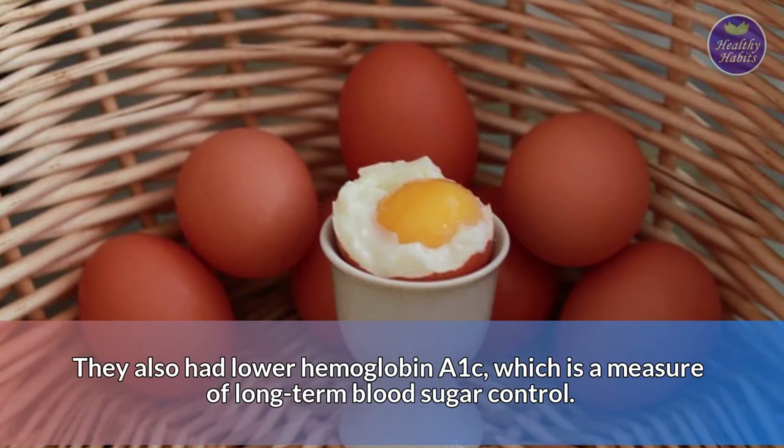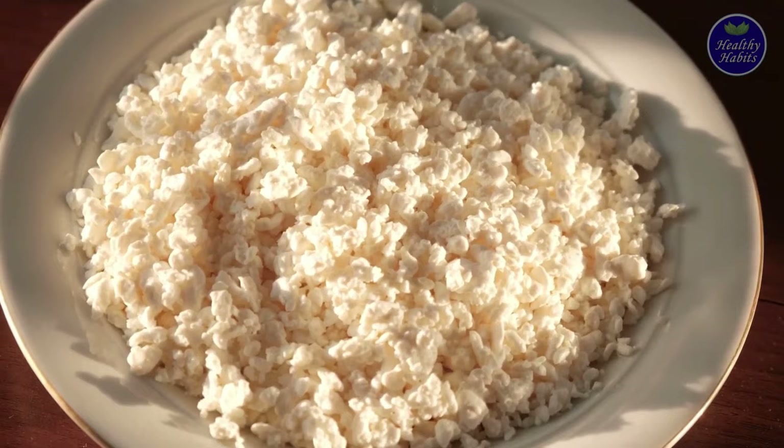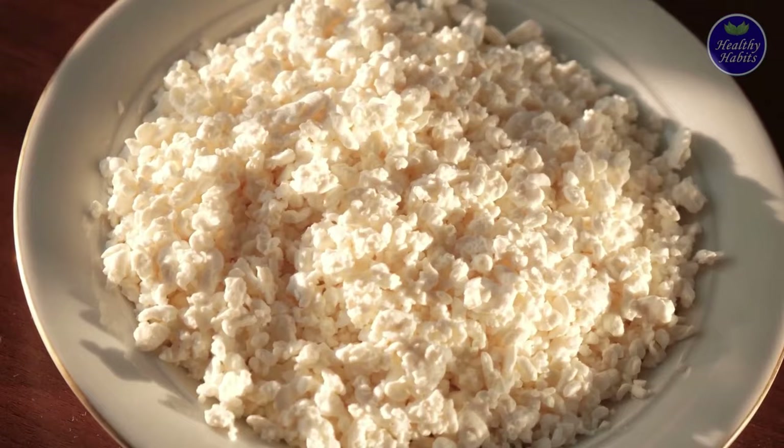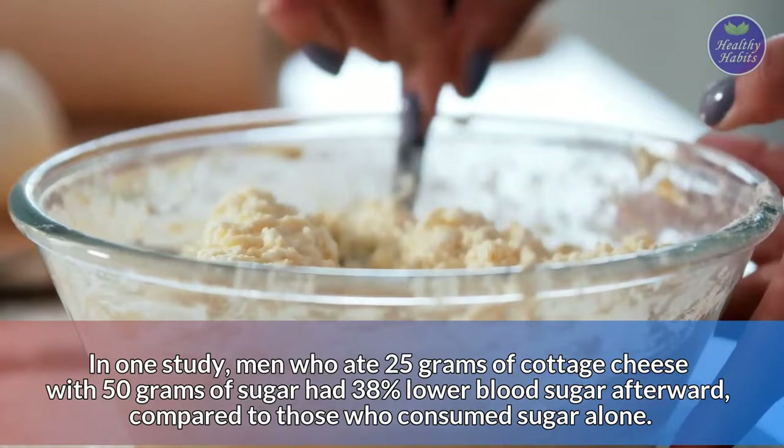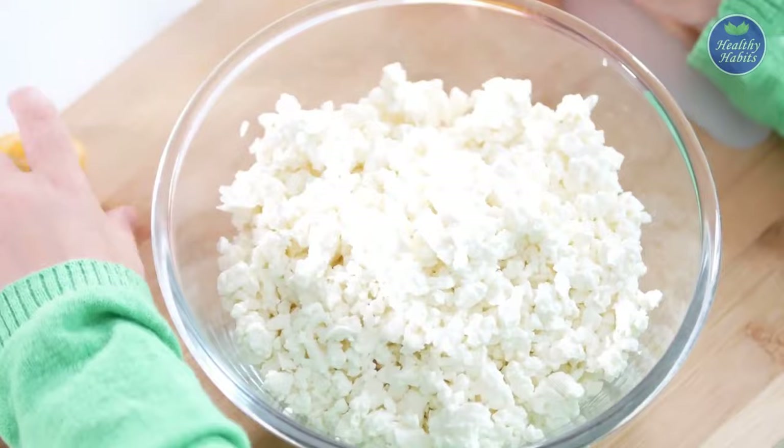Number 9: Cottage cheese. Cottage cheese is a great snack for people with diabetes, and may help manage your blood sugar. In one study, men who ate 25 grams of cottage cheese with 50 grams of sugar had 38% lower blood sugar afterward compared to those who consumed sugar alone. The blood sugar lowering effects of cottage cheese are often attributed to its high protein content.